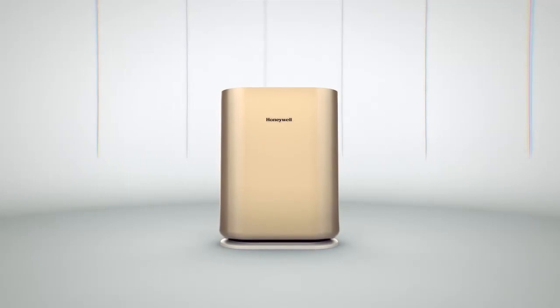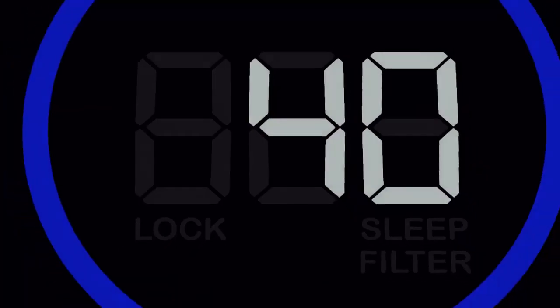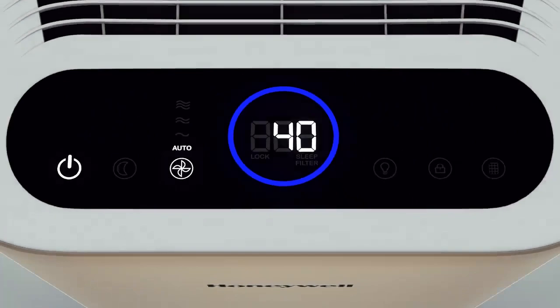Presenting the all new Honeywell AirTouch i8 with real time PM 2.5 display.